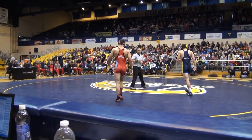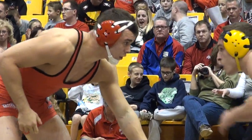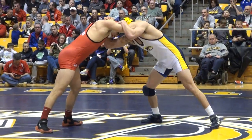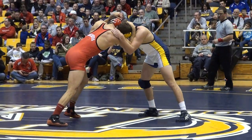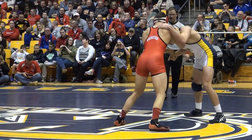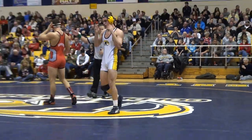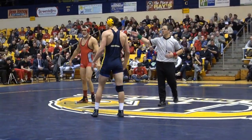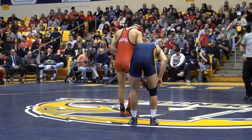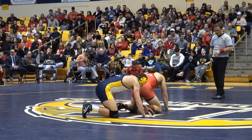Heflin's looking at a Mohawk growing back in — or a Fauxhawk, whatever you want to call it. We've got 12 seconds left in the first — looks like we're gonna go scoreless. Not too many sudden movements really, not a lot of attacks. And Heflin's choice, so he's gonna go underneath to start the second, and we are tied at zero.